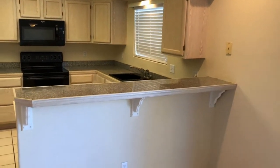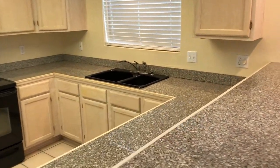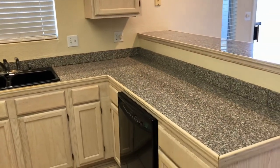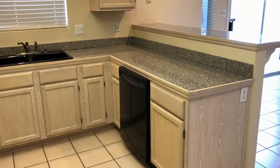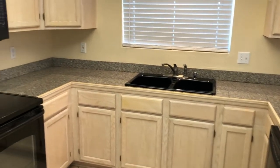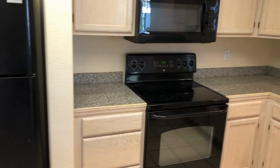There's a bar, plenty of counter space, plenty of cabinets, dual sink, dishwasher, stove, oven, microwave, refrigerator, freezer, and a little desk area.